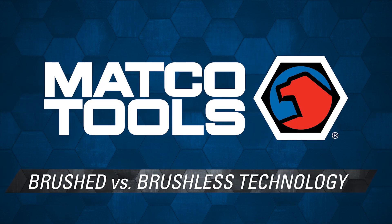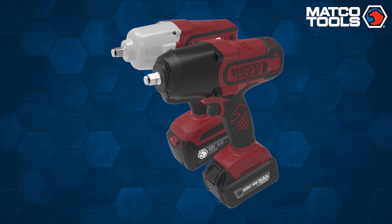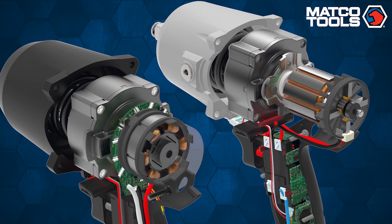Batco brushless technology increases tool lifespan, increases efficiency, and provides greater power output than traditional brushed motors.